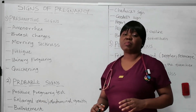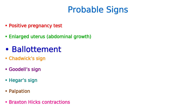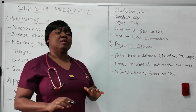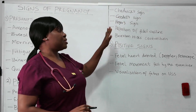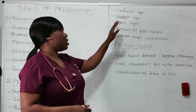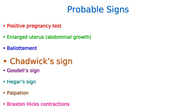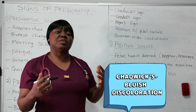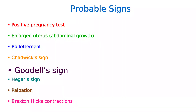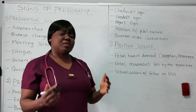The next one is ballottement, which means the fetus rebounds when either the cervix or the uterus is tapped. Another one is Chadwick sign, Goodell sign, and Hegar sign. These three signs often come up on exams because students can easily mistake the meaning of each. Chadwick sign has to do with bluish discoloration of the vulva, vagina, and cervix — this happens around week 4 of gestation. Goodell sign has to do with the softening of the cervix, and this happens between weeks 6 to 8 of gestation.